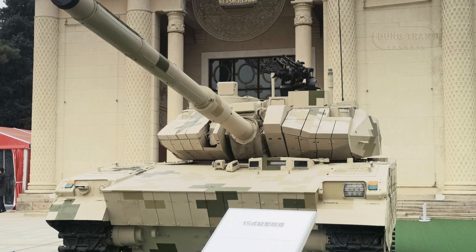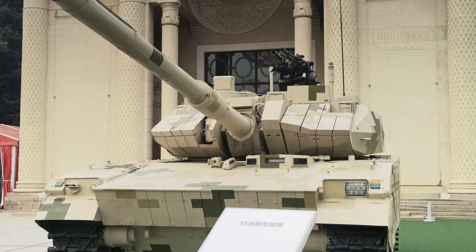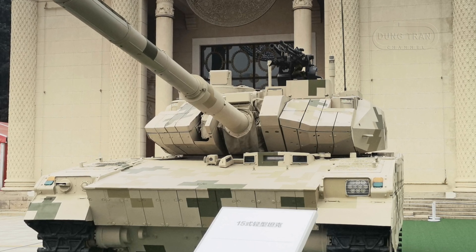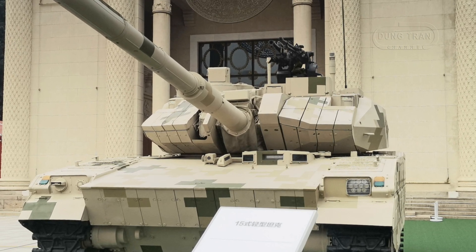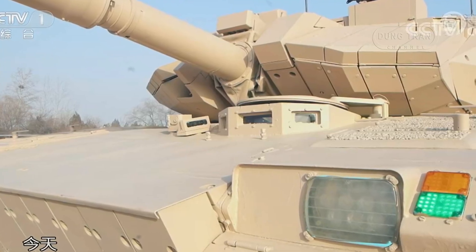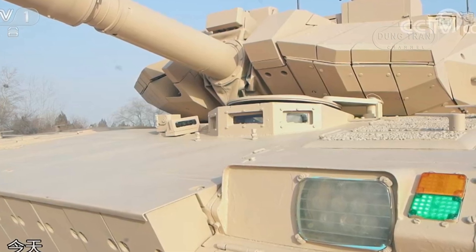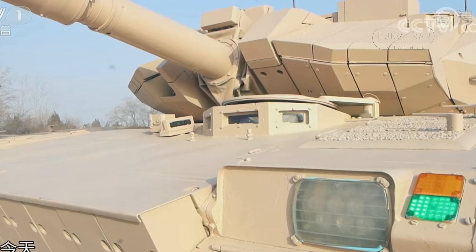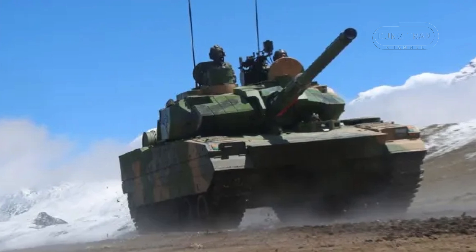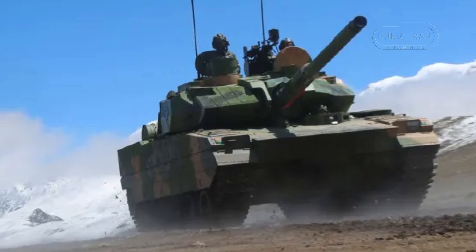To bolster its defensive capabilities, the Type 15 features well-structured armor that can be enhanced with composite and explosive reactive armor, offering protection against small arms fire, shell splinters, and anti-tank missiles. The tank's modular design allows for the integration of additional slat armor, particularly on the turret sides and hull, further protecting it from rocket-propelled grenades. These features make the Type 15 an ideal choice for missions in challenging environments such as high-altitude plateaus, forests, and urban areas.